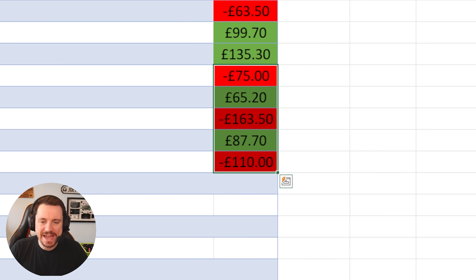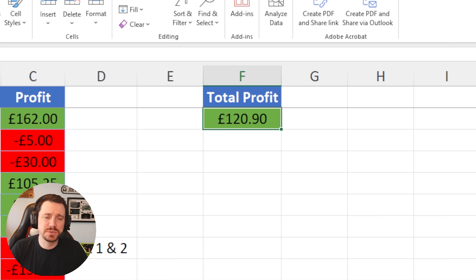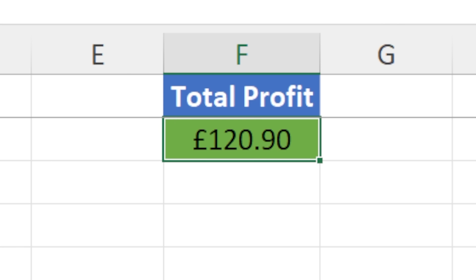I buy faulty electronic items on eBay, attempt to fix them and sell them on for a profit. Welcome back to episode number 68 of the series Profit or Loss. Recently it's been a little bit hit or miss with some losses mixed in with some profits. Nonetheless, we're still in a total profit of £120.90.